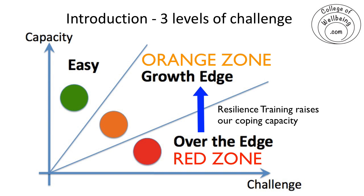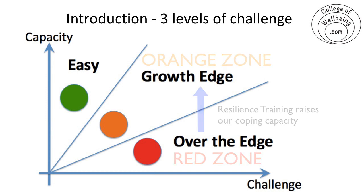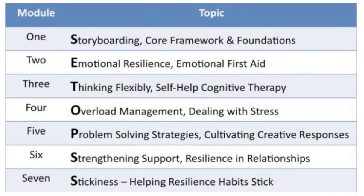I'd like to look at some different ways of dealing with challenges when we're over that edge into the red zone, and I use an acronym called CTOPs. Each letter stands for a different area where practices can help resilience grow.